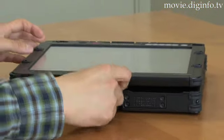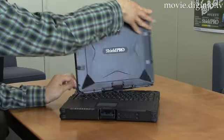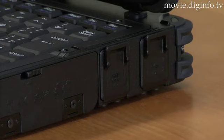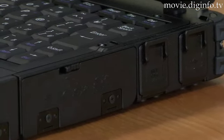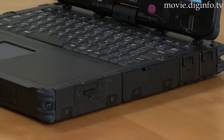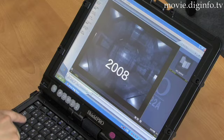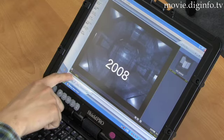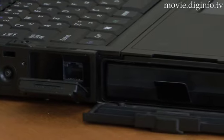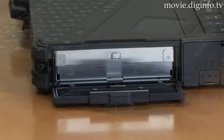NEC has added to its Shield Pro series of rugged laptops the FCN22A, a new model with higher performance and enhanced usability. The first model in the series to utilize a dual-core processor, the FCN22A comes with a 12.1-inch LCD with high-luminance LEDs, an 80GB hard drive, a battery that lasts 12 hours, and main memory that can be expanded to 4GB.